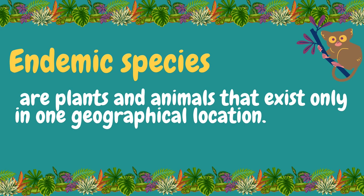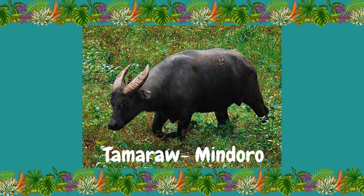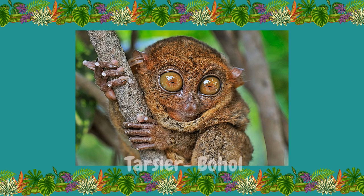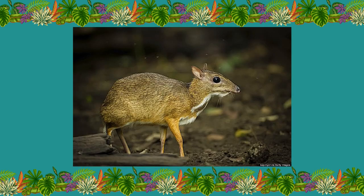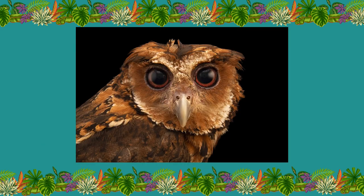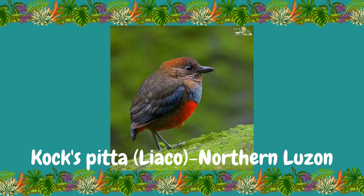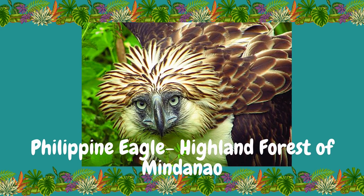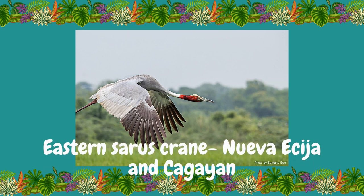Let's give some examples of endemic species in the Philippines. First in our list is the Tamaraw of Mindoro, Tarsier of Bohol, Palawan Peacock Pheasant of Palawan, Mouse Deer or Pilandok of Balabac Islands south of Palawan, the Giant Scops Owl of Marinduque, the Cockatoo or Liaco of Northern Luzon, and the famous Philippine Eagle or the Monkey-Eating Eagle from the highland forest of Mindanao, and the Eastern Sarus Crane of Nueva Ecija and Cagayan.